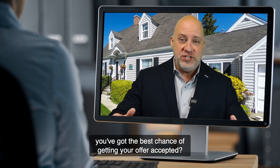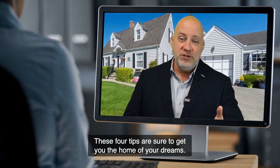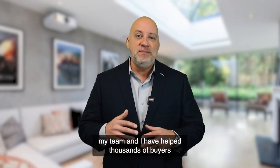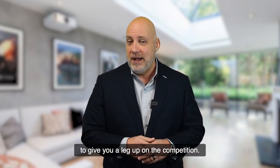Do you want to make sure you've got the best chance of getting your offer accepted? Well, you're watching the right video. These four tips are sure to get you the home of your dreams. Hi, I'm Dave Bulova with the Dave Bulova Group. Over the past 20 plus years, my team and I have helped thousands of buyers purchase their dream homes, and we've come up with a few strategies to give you a leg up on the competition.